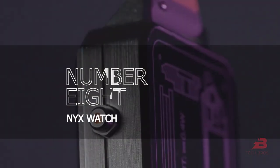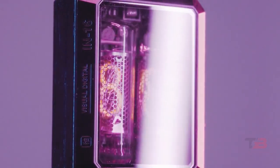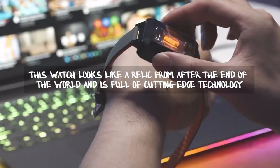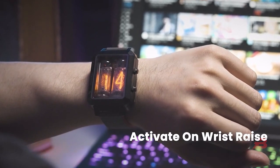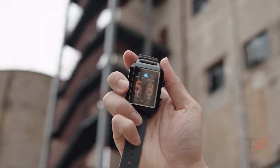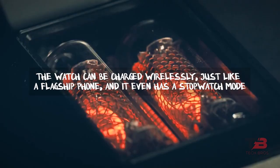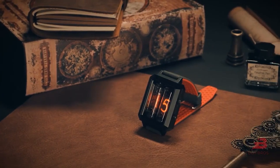Number eight: Nyx Watch. Why not wear a cyberpunk ID on your wrist? Under a sapphire crystal, this watch has classic nixie tubes. It looks like a relic from after the end of the world and is full of cutting-edge technology. Using a built-in gyro sensor, the watch will light up when you raise your wrist or press one of the side buttons to show the time and save power. The watch can be charged wirelessly just like a flagship phone, and it even has a stopwatch mode.